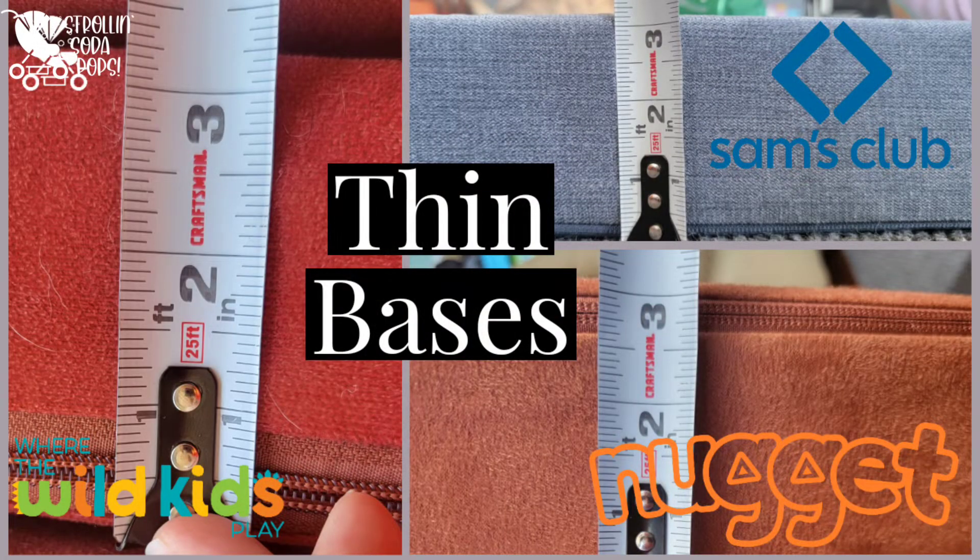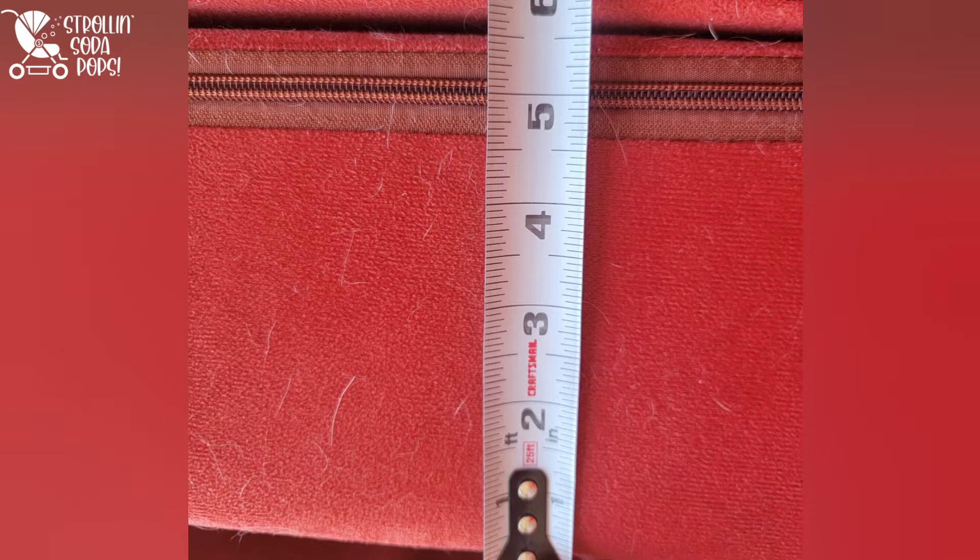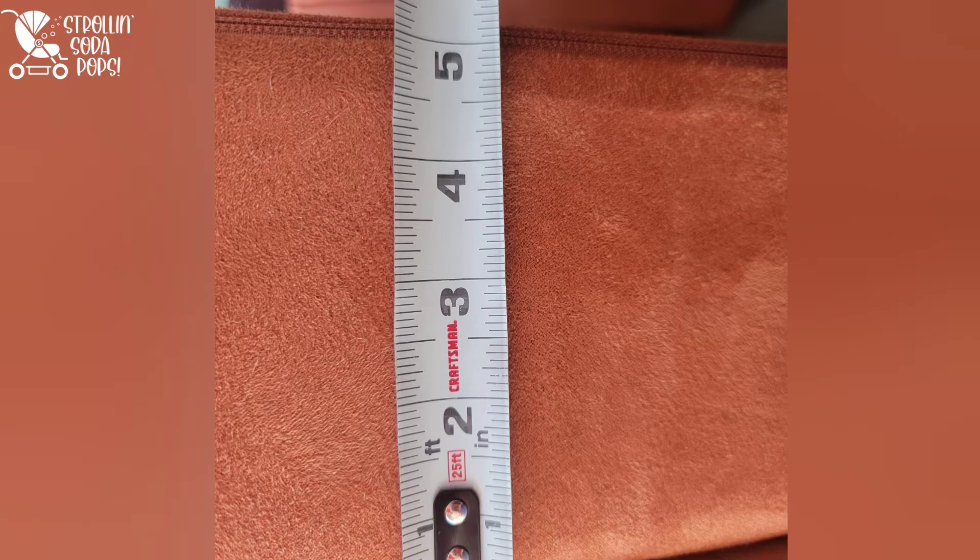Wild Kids has the thickest thin base at 3.25 inches. Surprisingly, Sam's Club had the thickest thick base at just under six inches, Wild Kids was in second with about five and a half inches, and the Nugget was just over five inches flat.